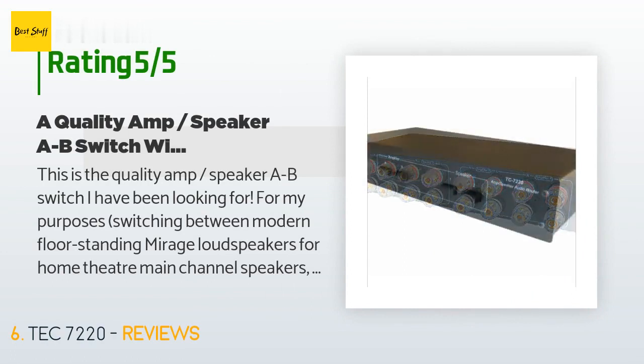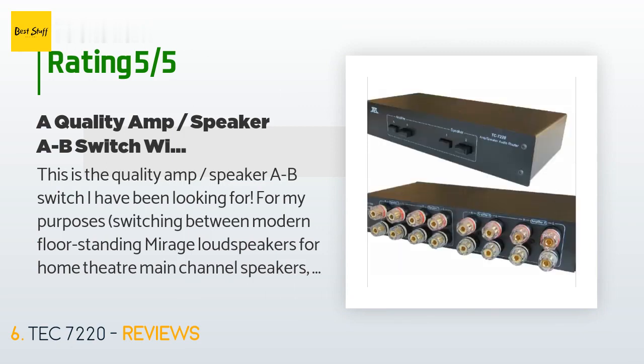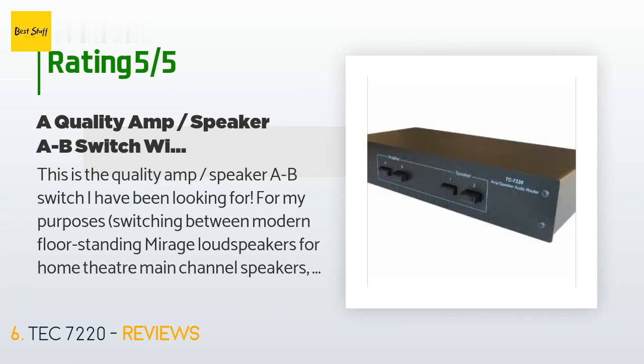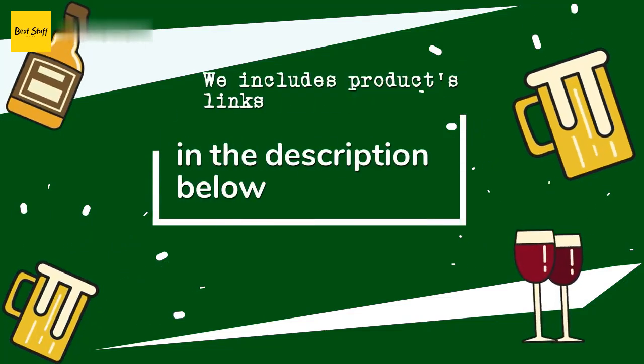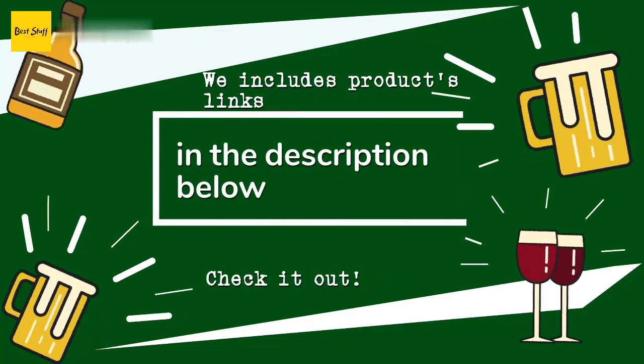A customer said: 'This is the quality amp/speaker A/B switch I have been looking for. For my purposes, switching between modern floor-standing Mirage loudspeakers for home theater main channel speakers and vintage JBL loudspeakers for listening to vinyl, I am only utilizing the speaker switches. This device works extremely well. I can detect no degradation in sound quality, and there is zero pop or static when switching between my two pairs of loudspeakers, even with the volume turned up to listening levels. Highly recommended.'